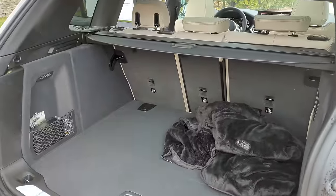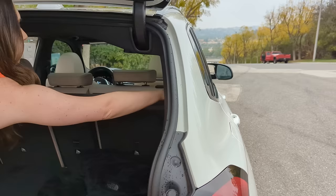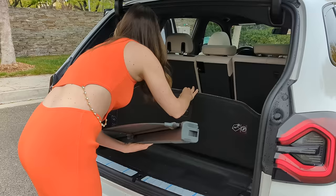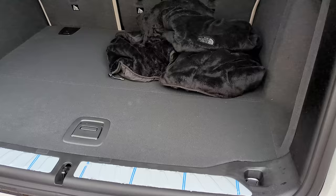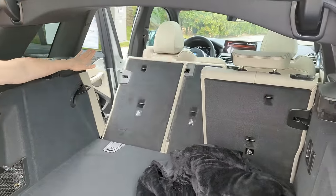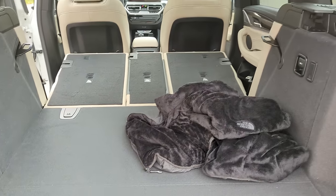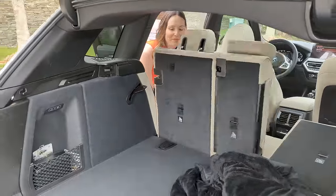Something cool BMW did: the cargo cover just pops right out, and underneath the floor there's storage built in — so it doesn't take up your cargo space. You can leave it there all the time. When Trish drops the rear seats, you go up to 62 cubic feet of storage, so you can move a ton of stuff or take a nap.